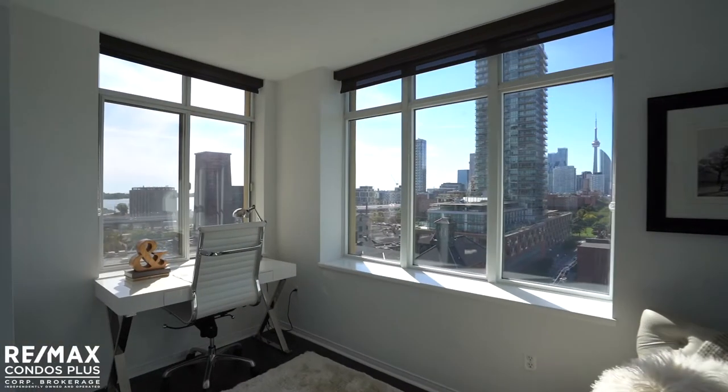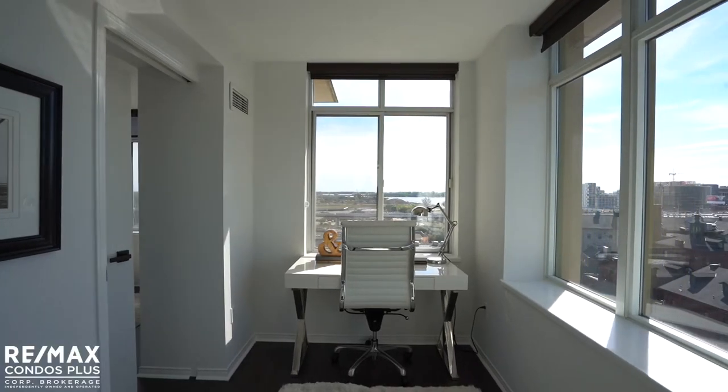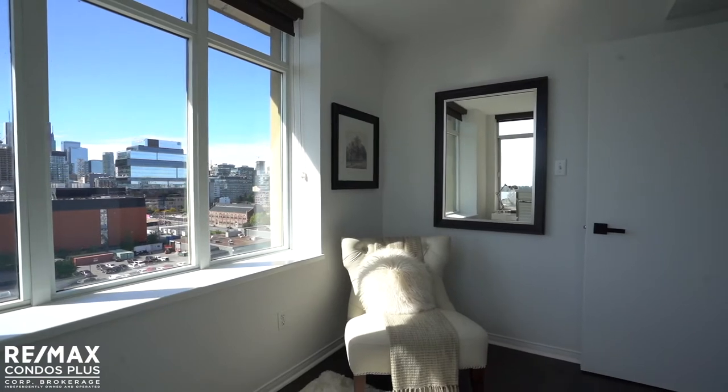The den with entry from the primary bedroom and from the hallway makes the perfect office space, nursery, or third bedroom, and offers incredible lake and city views.